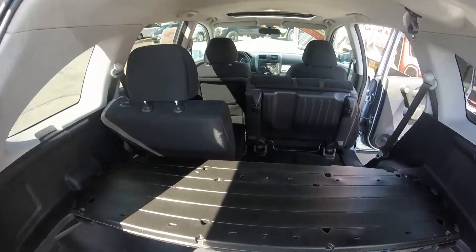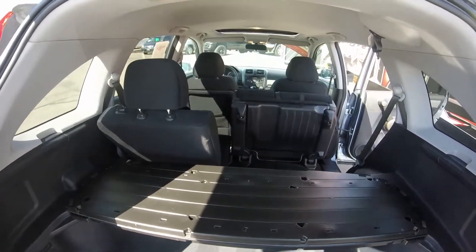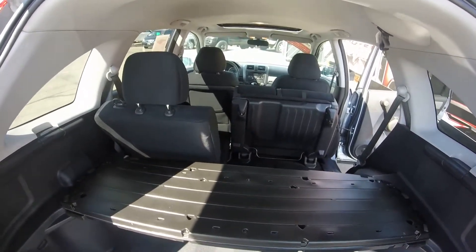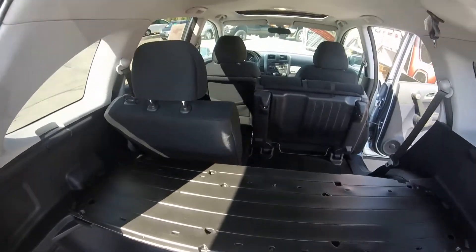Great little unit — five passenger, one owner, no accidents, bought here, serviced here, and a certified powertrain warranty which brings that warranty up to six years or 120,000 kilometers.